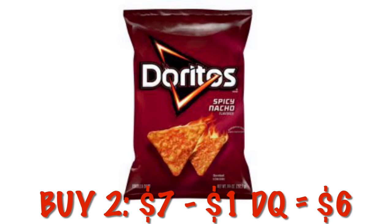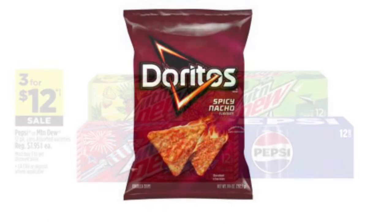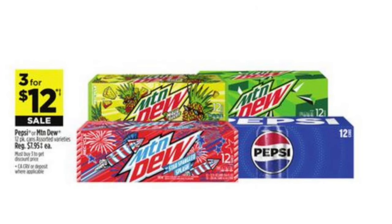Doritos are two for $7, but we have a $1 digital coupon, so clip that and we will be able to get them two for $6. You can also get 12-packs of Pepsi and Mountain Dew products for three for $12.